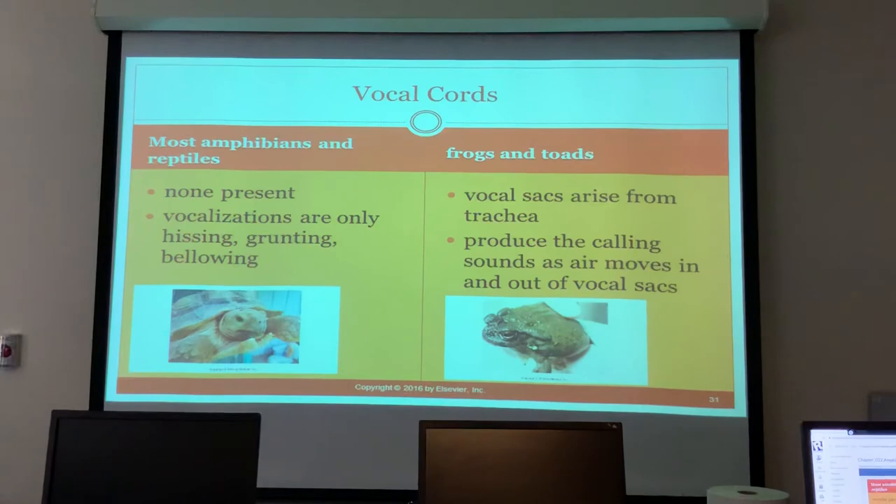Most amphibians and reptiles do not have vocal cords, but they can vocalize by hissing and grunting. Crocodiles and alligators can bellow. Frogs and toads have vocal sacs that arise from the trachea, and those produce the calling sounds we've all heard as air moves in and out of the sacs.